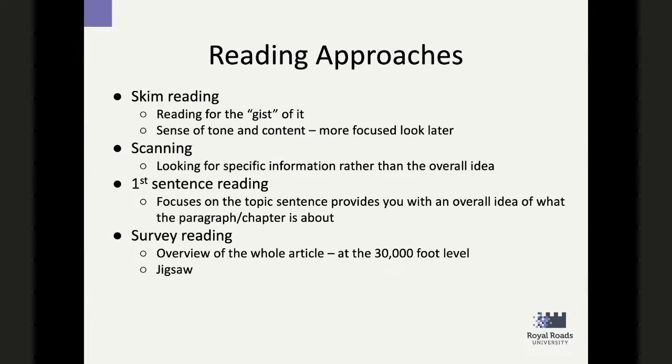There's a lot of reading at the graduate level, so what are some approaches? Skim reading: you're going to read articles several times, and the first time you read it, practice that skim reading technique — you're reading for the gist of it, just to get the general idea. You want to get a sense of the tone: is this a very dense scientific article, or is this a more open and approachable one? Then you go again and read it looking for specific information — what are the main points they're talking about?